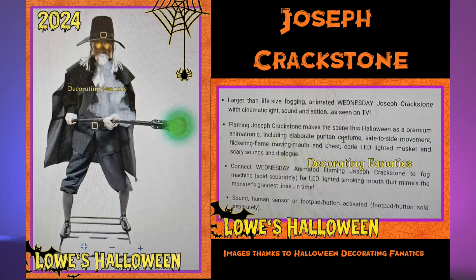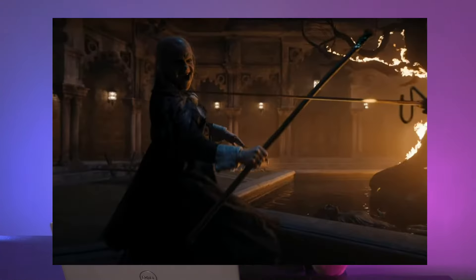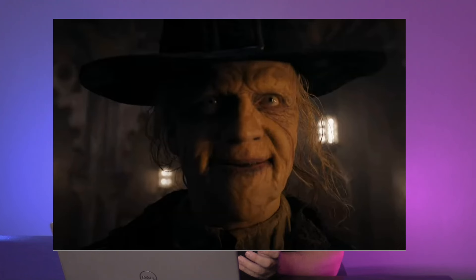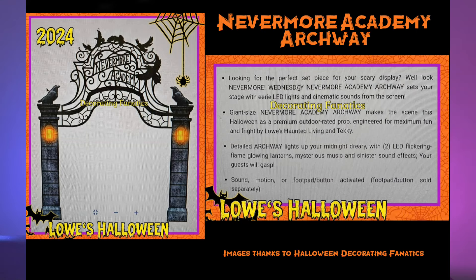Another character from the show is Joseph Crackstone, or as I like to call it, the ugly guy with a green glowing stick. Apparently he's the antagonist from the show and they've got a really expensive seven-and-a-half-foot prop for him. He's got fog that comes out of the mouth, he speaks, he's got the glowy stick thing, his eyes glow. If you're going to get those you might as well get the Nevermore Academy Archway — I think it's the school she goes to and it's a cool looking archway.